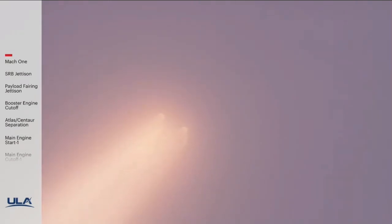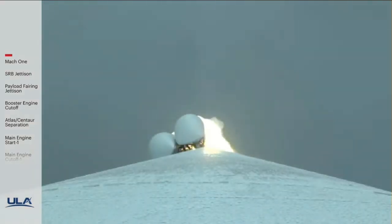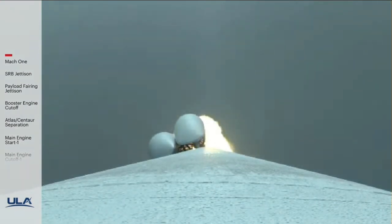At 49 seconds into flight, max Q — maximum dynamic pressure. RD-180 engine operating parameters continue to look good. SRB chamber pressures also look good. Now passing one minute into flight.